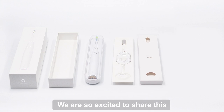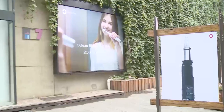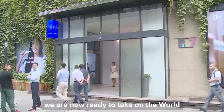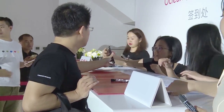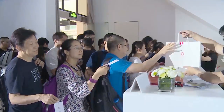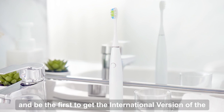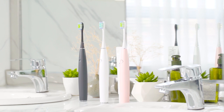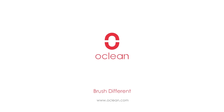We are so excited to share this industry-changing product with you. Having already begun shipping in China, we are now ready to take on the world. Don't miss out and be the first to get the international version of the O-Clean One. Brush different.